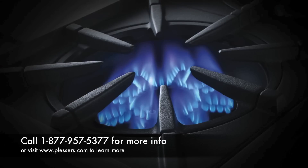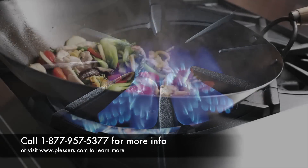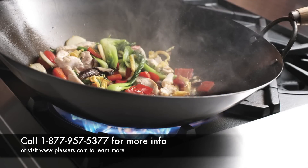In addition to incomparable performance at high and low temperatures, Bluestar Burners allow you to wok authentically, directly in the flame, no added ring necessary.